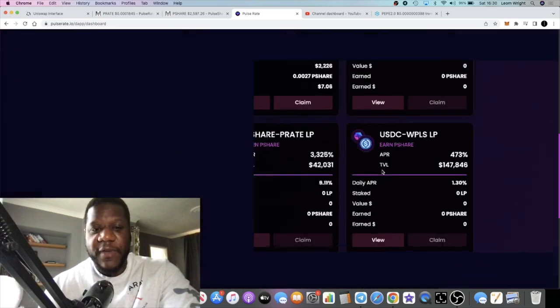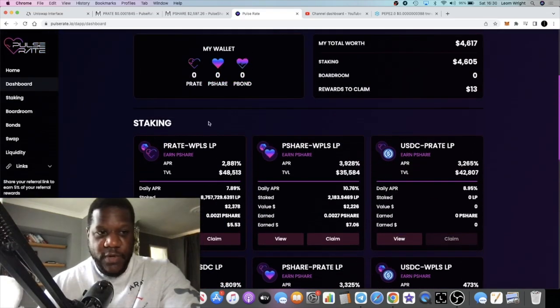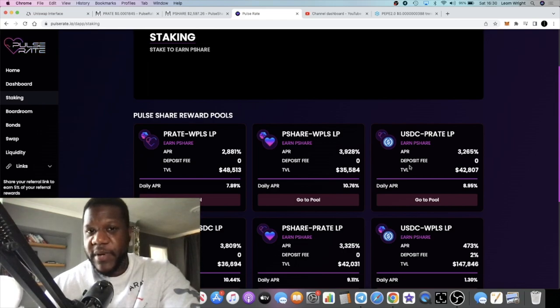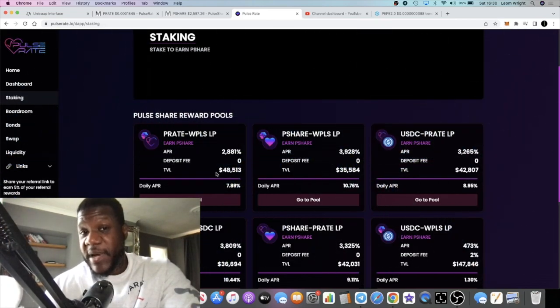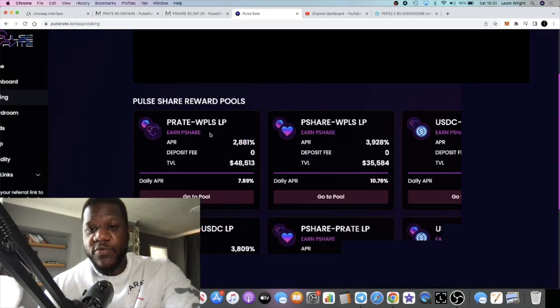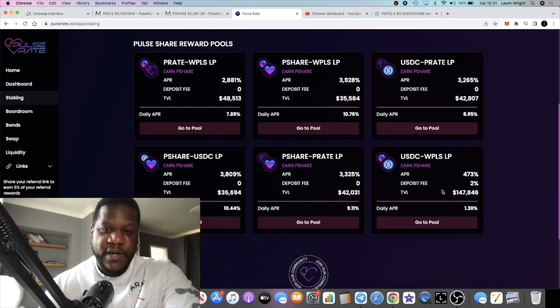I did come out of the USDC/WPLS pool because PulseChain was pumping — I wanted to convert my USDC into more PLS. PulseChain and PLSX are pumping, at least temporarily overnight. We are in these two pools right now, and then you've got a bunch of other pools as well that you can take advantage of — 10%, 9%, 8.95% APR. Remember when you go into this pool there is a 2% deposit fee.